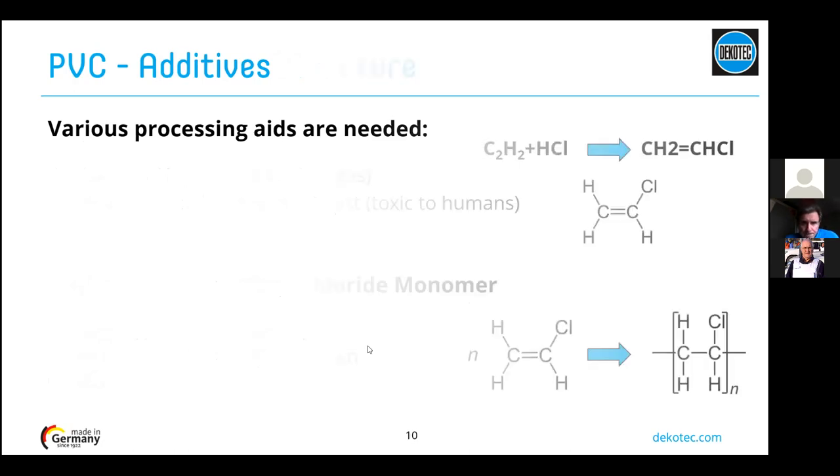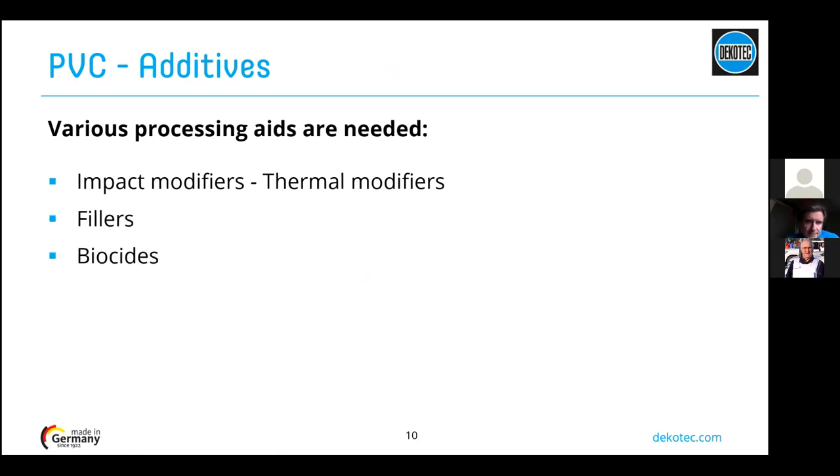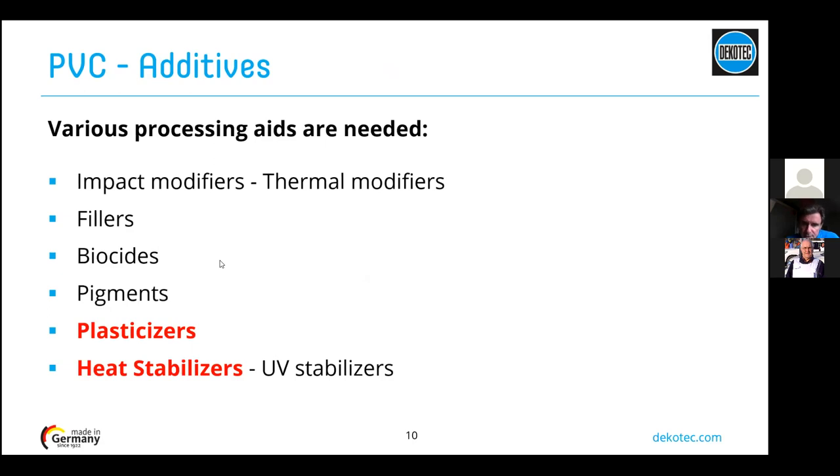To make PVC workable, various processing aids must be added: impact modifiers and thermal modifiers, many fillers, biocides, pigments for color, plasticizers — since without plasticizers the PVC is stiff and rigid — and finally heat and UV stabilizers. We will go into the consequences of these two additional material groups in the next slides.